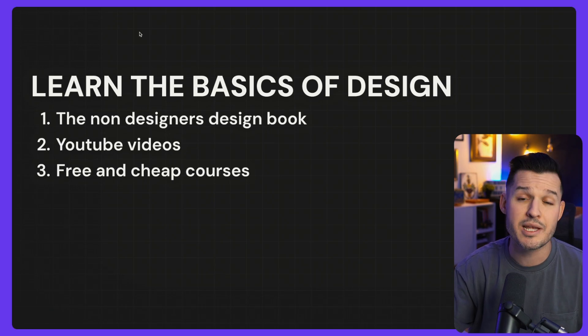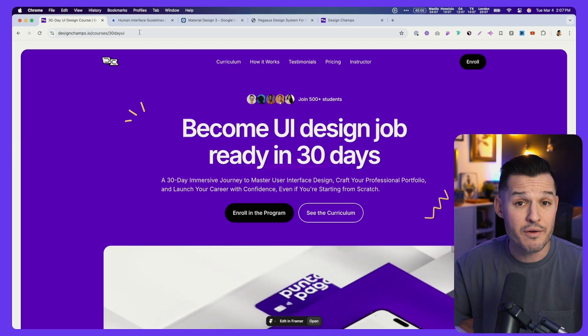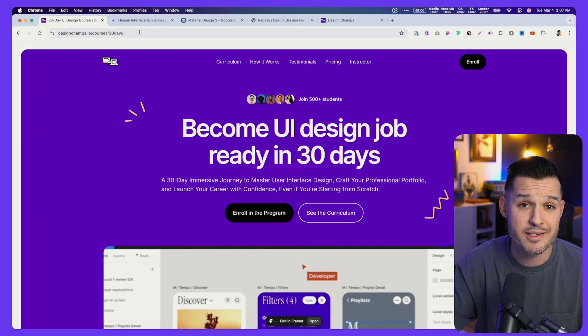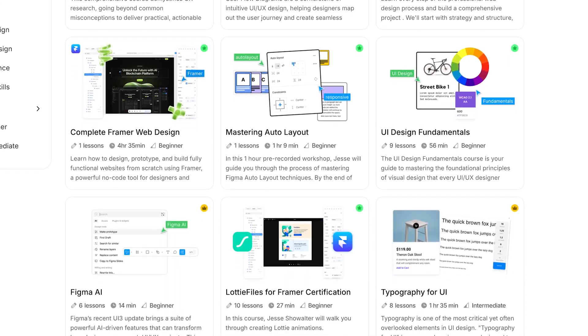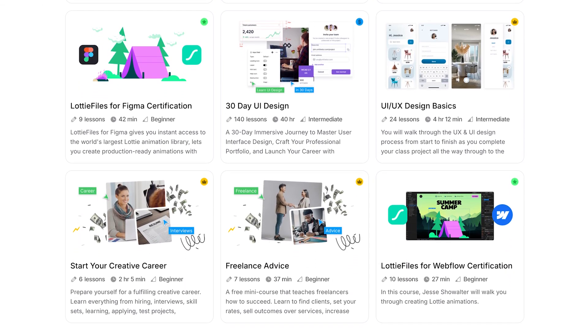Lastly, you might want to consider taking a free or cheap course — something more structured than YouTube that's going to help you understand and execute on those basics. I highly recommend my own 30-day UI design program, where we cover all the fundamentals specifically related to UI design: color, typography, alignment, texture, Figma, and UI design specifics. You'll do 30 design challenges, multiple capstone projects, and tons of video and hands-on lessons. If this course isn't for you, just find one that fits your needs and learn the fundamentals.